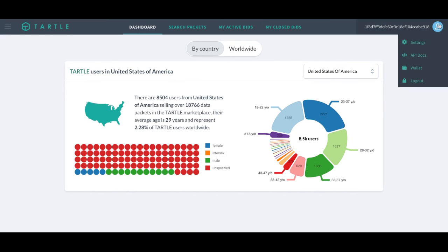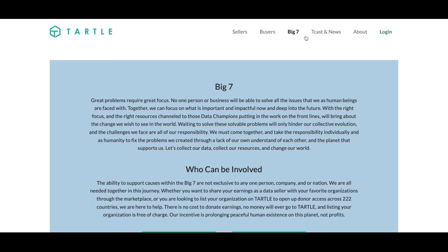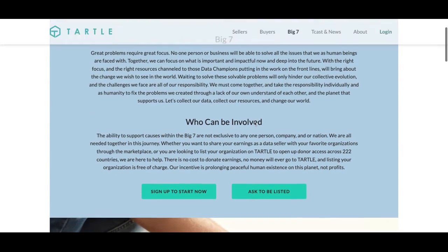But to be listed on our Big 7, we must log out and go to the Big 7 tab. This will give a bigger description of the Big 7 and who can be involved. There is no cost to donating — no money will ever go to Tartle. Enlisting your company or organization is free of charge.